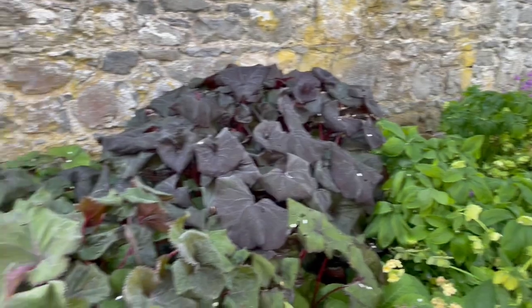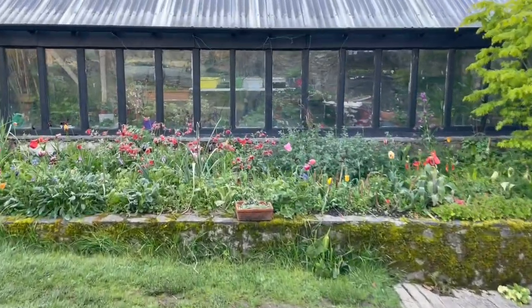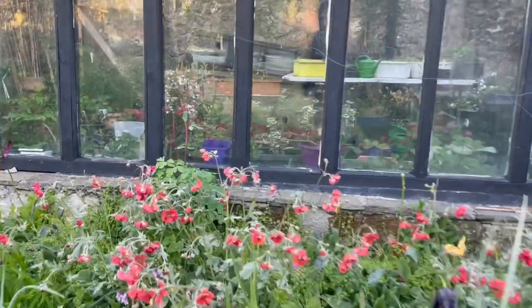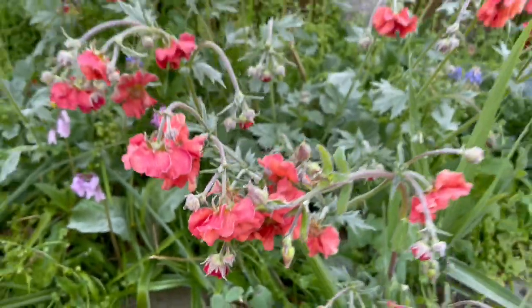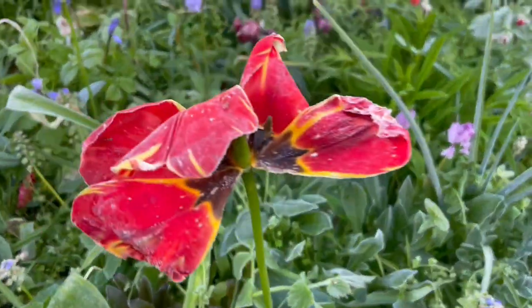But hopefully the frost will leave before the sun hits them to burst their cells. These are all frosted. Look at that tulip — frosted, frosted.